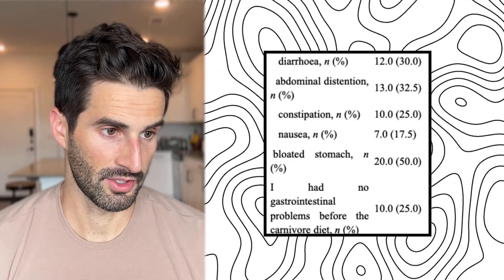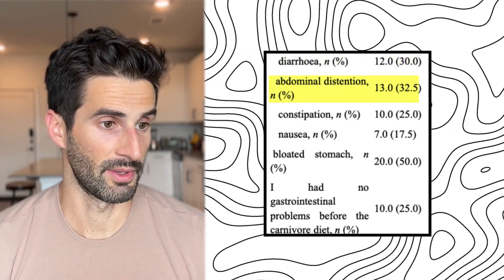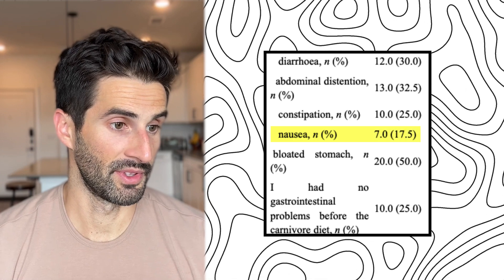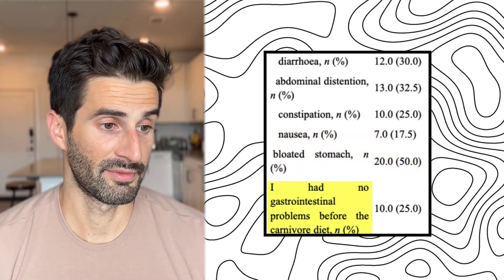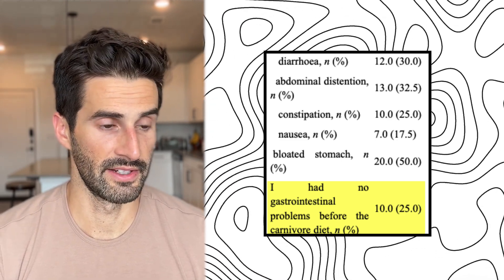The main side effects listed were: about 30% of people started with diarrhea, 33% with abdominal distension, 25% with constipation, 17% with nausea, 50% with bloating, and 25% of them actually had no gastrointestinal problems before starting the carnivore diet.